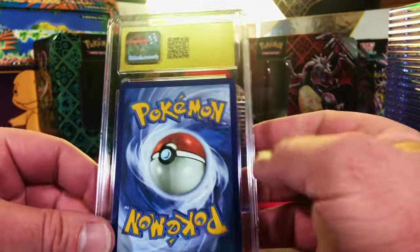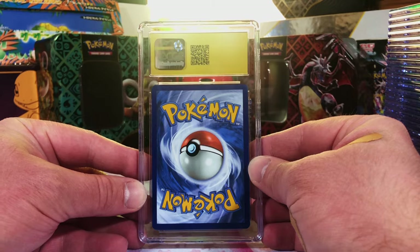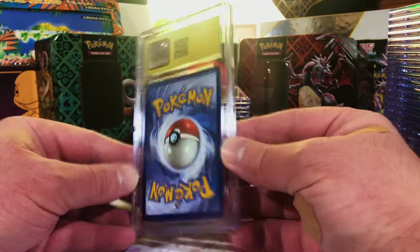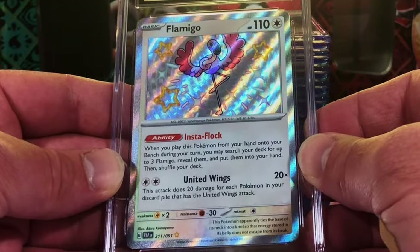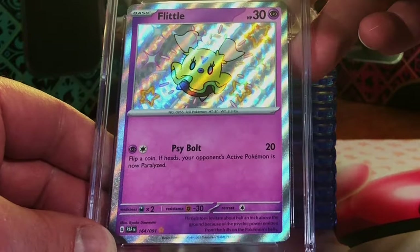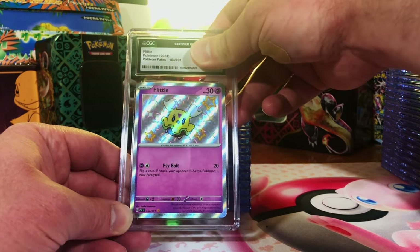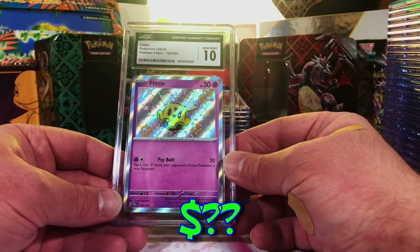Our sixth Pristine 10 — only one more after this. Let's just do it. Definitely take that — Baby Shiny Flamigo! I love the new Baby Shinies. Flittle Baby Shiny — this looks like a crisp 10. Boom! Another 10 for the pile. I'm loving getting these Gem Mint 10 Baby Shinies.